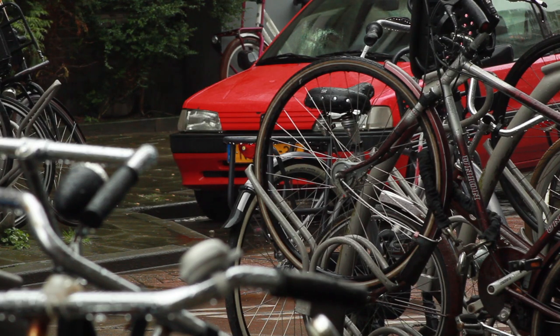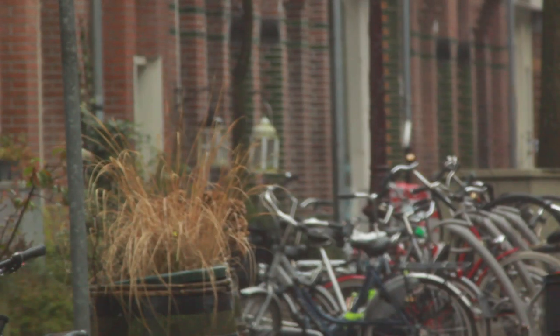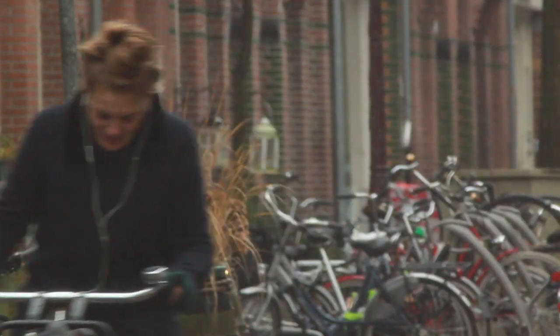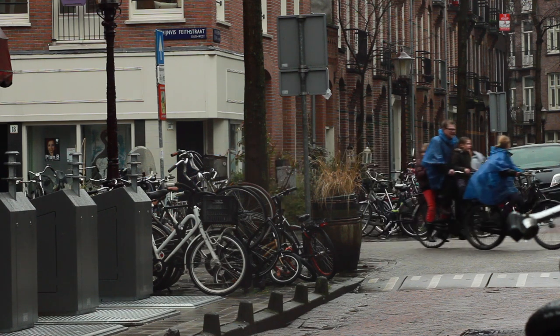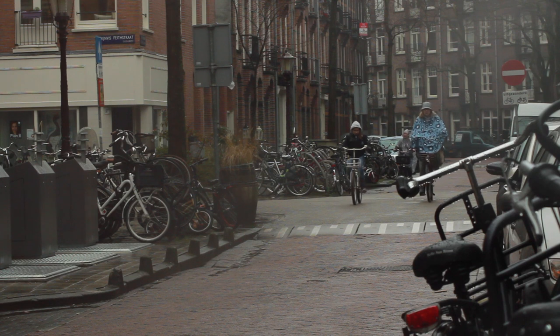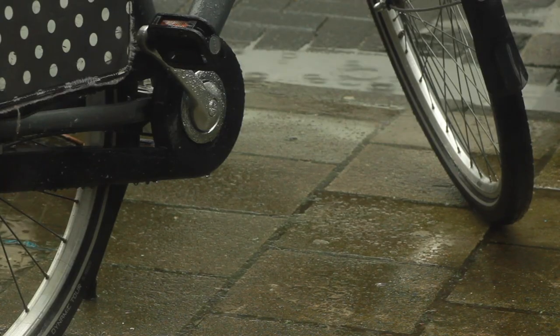We Amsterdammers cycle a lot, but it also rains a lot, and a normal raincoat just doesn't seem to do the trick. Every now and then you see people cycling around with a rain cape. So we wondered, is that the way forward? We've got hold of a few, and here's what we found.